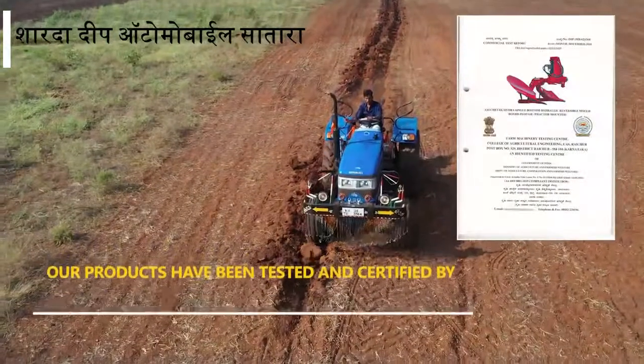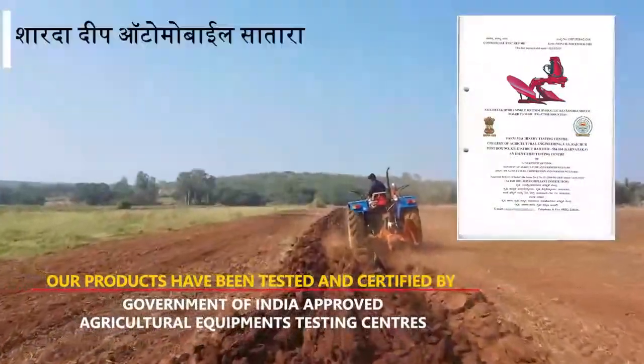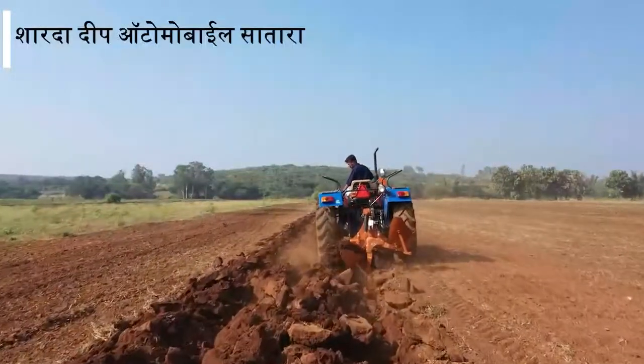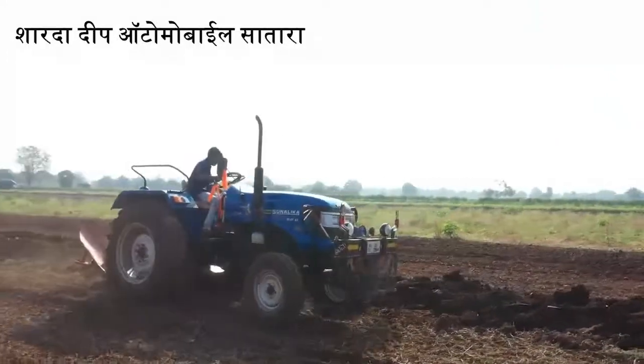Tested and certified by Government of India testing centres for specifications, quality, and performance, SAI's single bottom hydraulic reversible ploughs are available under subsidy in different parts of India.